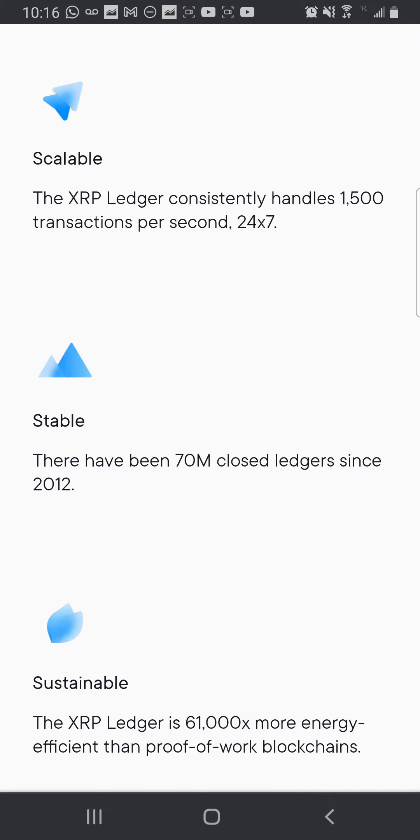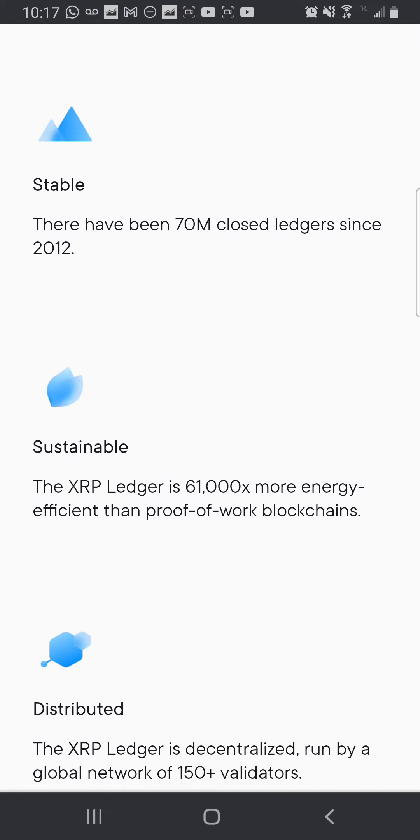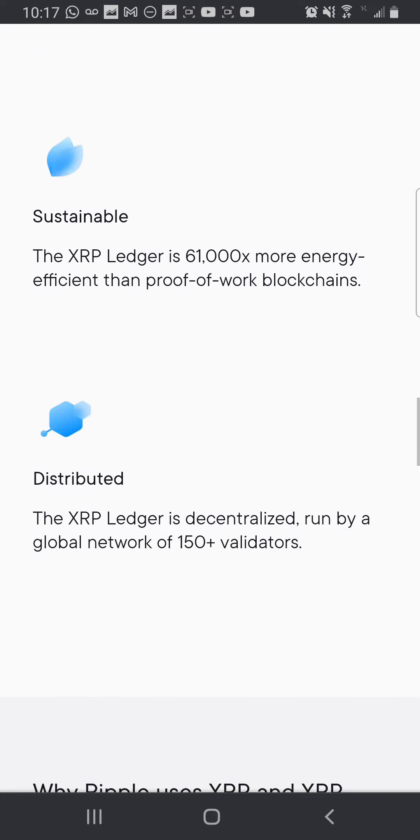Thanks for showing that you're very comfortable with the technology you offer, but where are the use cases? Please show us the use cases. Scalability: the XRP Ledger consistently handles 1,500 transactions per second, 24/7. Stable: there have been 70 million closed ledgers since 2012.